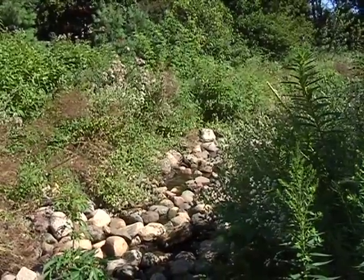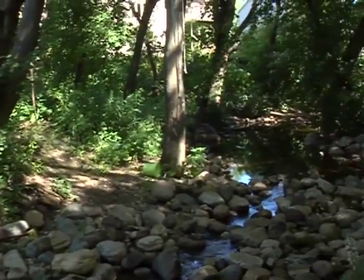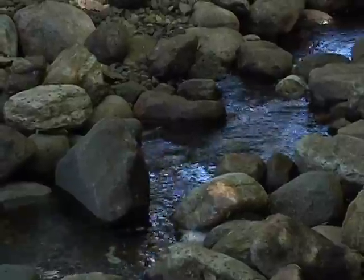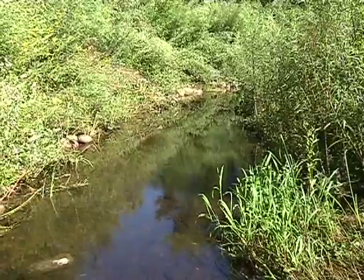The channel is naturally shifting itself out of the rock that was put in there, creating natural riffles and pools. This has been a great enhancement for not only stabilizing the channel, but also creating great habitat for local wildlife.